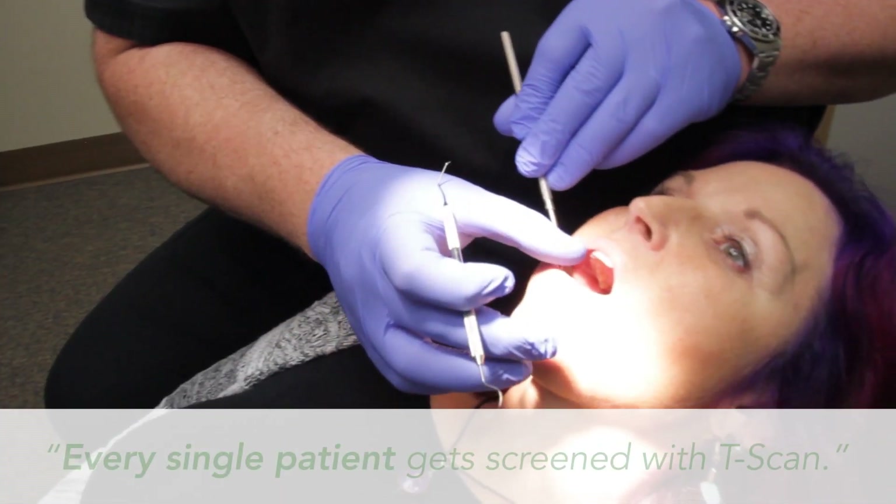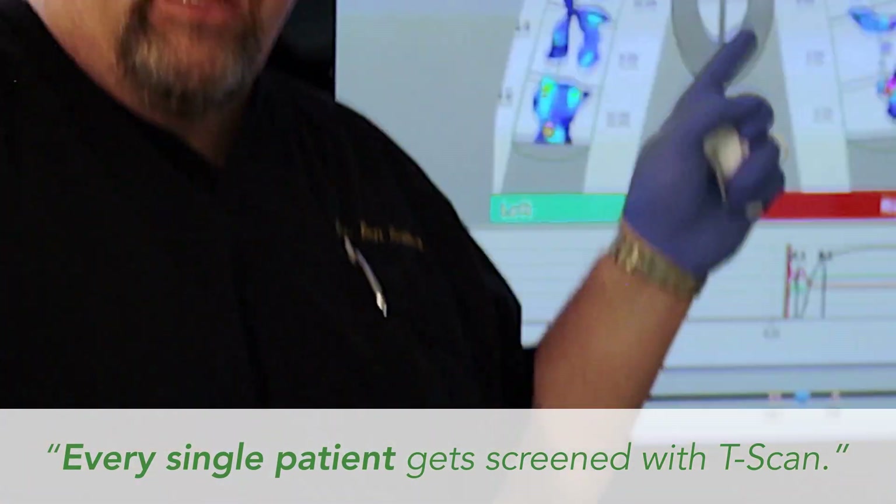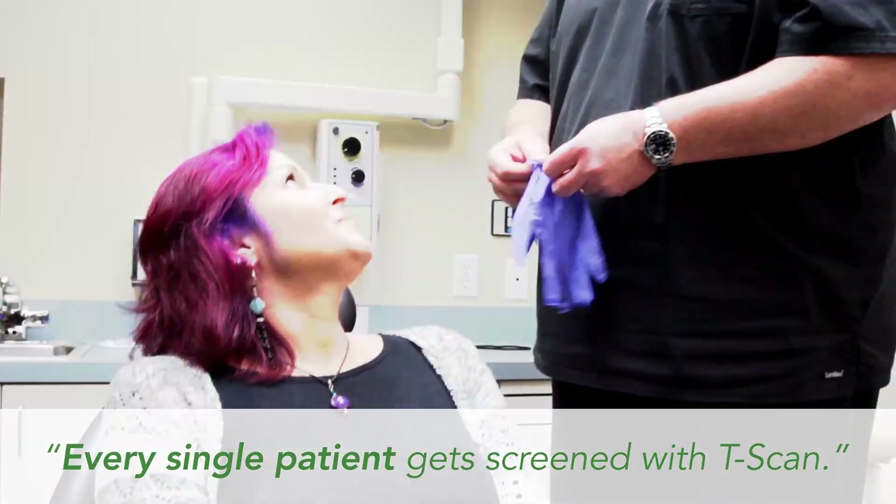As opposed to just letting it go — maybe we can avoid a root canal or a root fracture. Every single patient gets screened with T-Scan, so we have that conversation. And when somebody comes in with a broken tooth, the first thing I want to know is, 'Hey, did we talk about this before?'